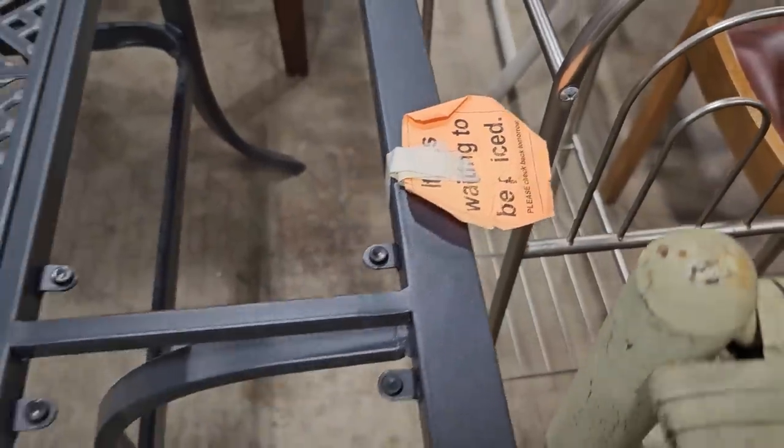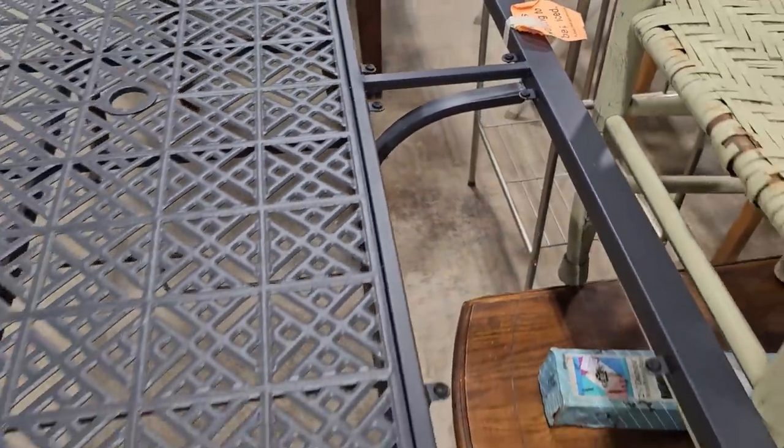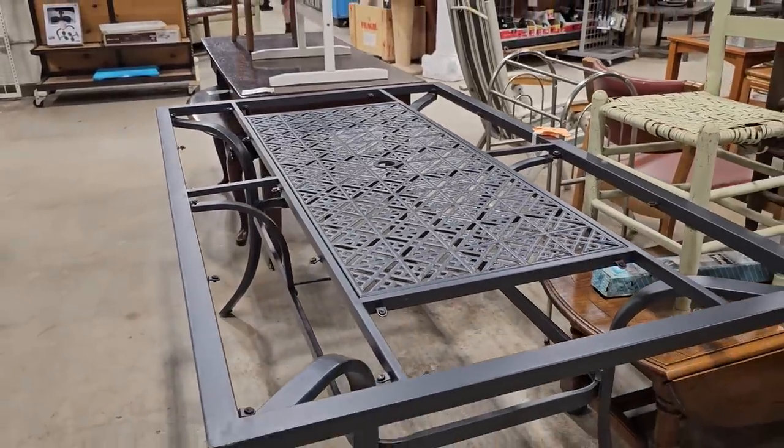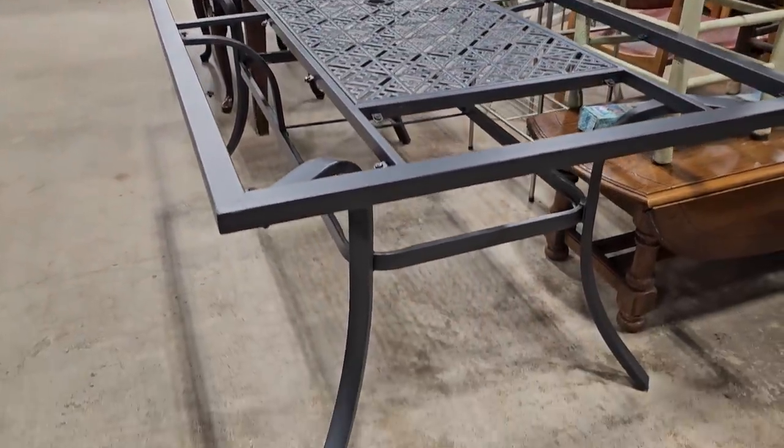This is one of those items at this ReStore waiting to be priced — they entice you to come back the next day to see what the price is. But you could get this table; it would need some glass or maybe some tile on the top of it.